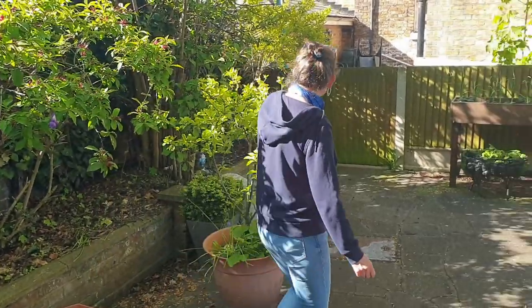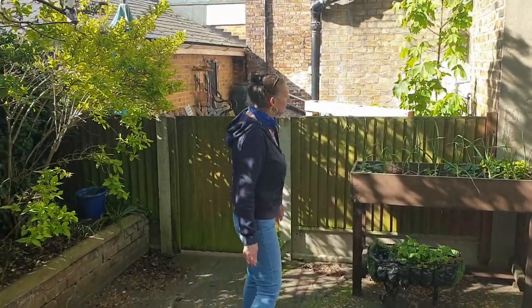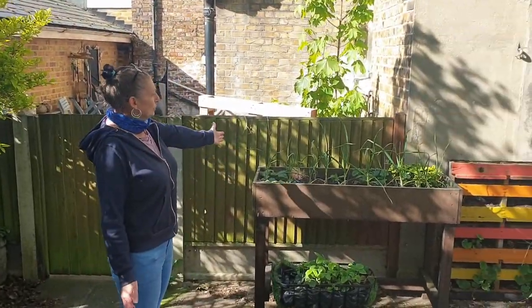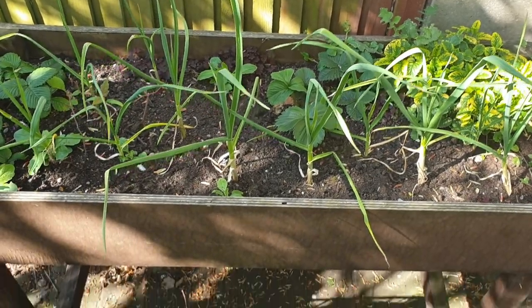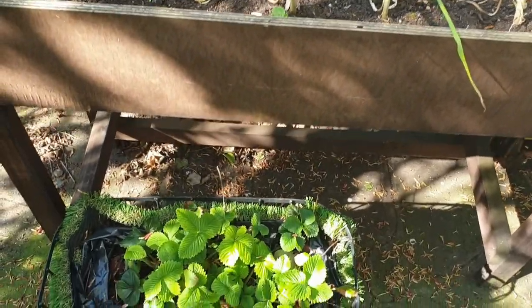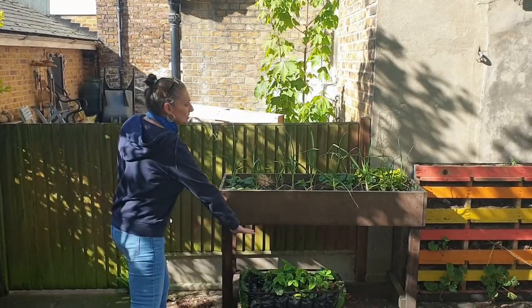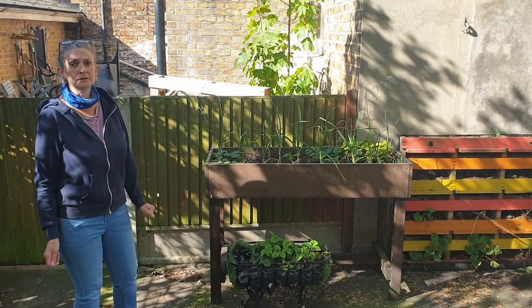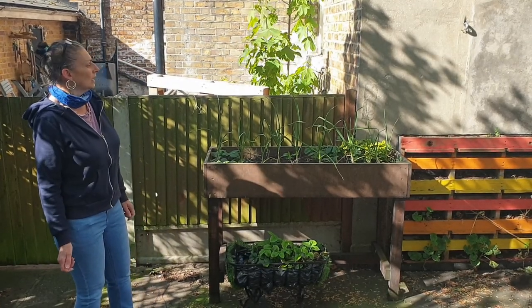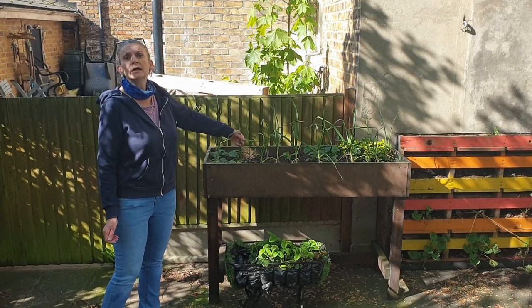If you'd like to come with me around the garden. We have a veg box — it's for anybody to use, but it is designed to be wheelchair friendly, which means a wheelchair can go underneath and you can sit and use the veg box. At the moment we're growing garlic.